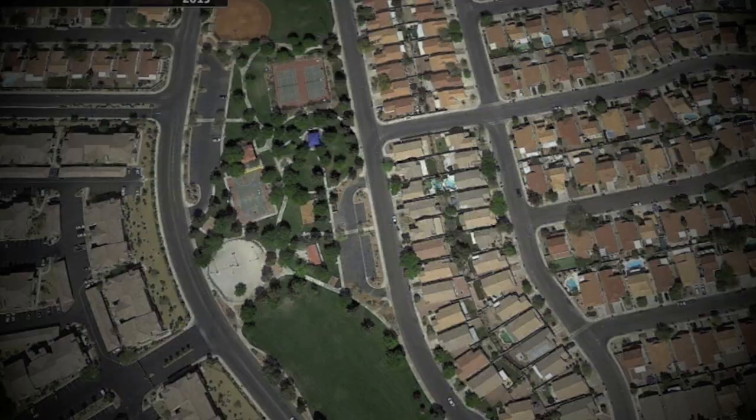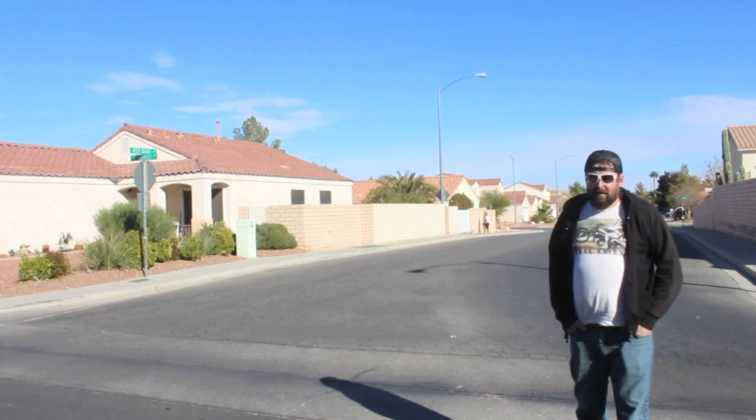Of course, in the show, the address was 742 Evergreen Terrace. But in reality, the address is 712 Red Bark Lane, and it's right down there.